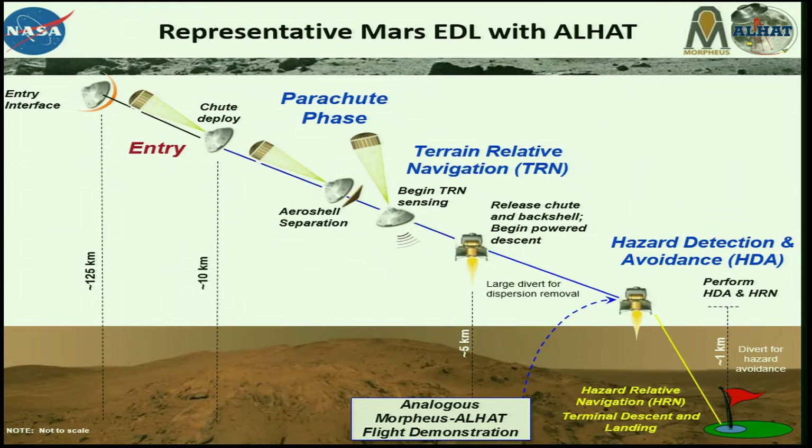From the Mars perspective the approach is lower. Michelle had shown an earlier graphic showing entry; this is just another potential means of entry to Mars. We were testing the latter portions of terminal descent and landing with our tests.